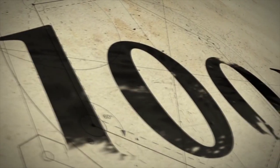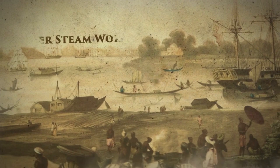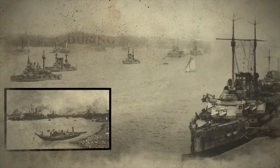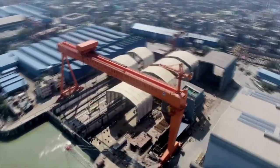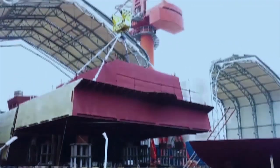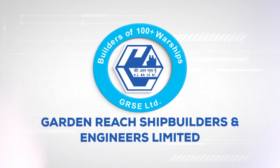This is the story of a journey that began more than 100 years ago — the tale of a small river steam workshop founded in 1884, which made its mark during the Second World War by constructing, converting and repairing more than 4,000 vessels, and today has grown into India's premier shipbuilding company manufacturing state-of-the-art warships. This is the story of Garden Reach Shipbuilders and Engineers Limited.